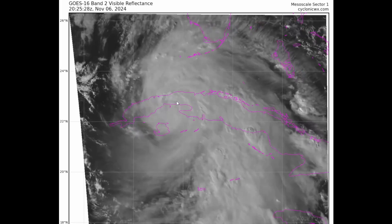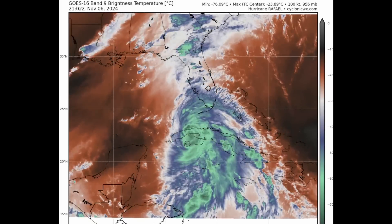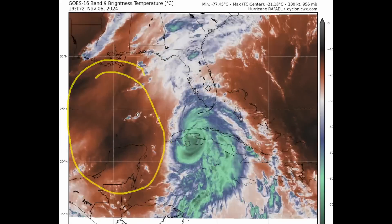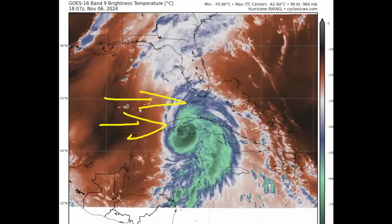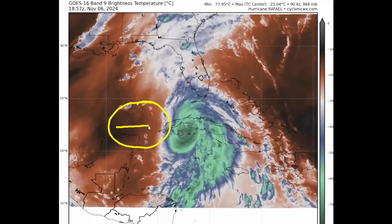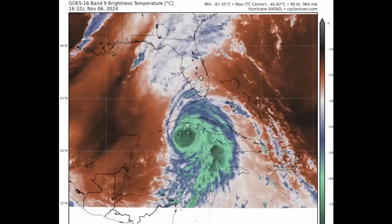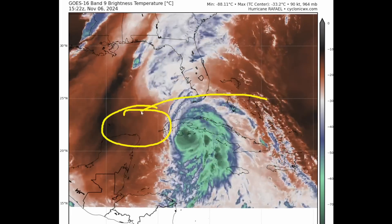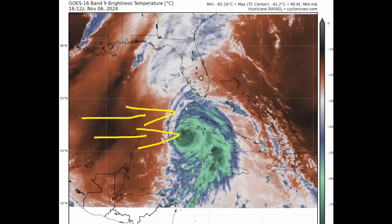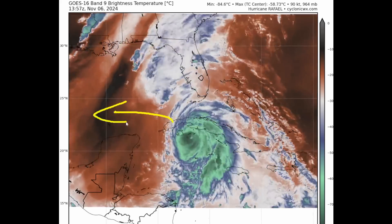Looking at the water vapor satellite imagery, courtesy again of CyclonicWX, we can see there's a lot of drier air over the central and southern Gulf of Mexico. There's also some very strong deep-layer vertical wind shear — not well indicated on the water vapor imagery, but these cirrus cloud filaments moving toward the system reveal that shear, which is on the order of about 25 to 40 knots. That is pretty strong — in fact, probably a little stronger than 40 knots, since we have low-level trade winds from one direction and upper-level winds blowing in from the west, giving us significant net vertical wind shear.